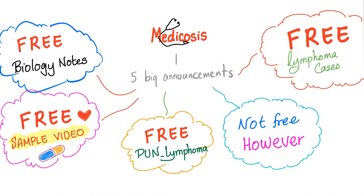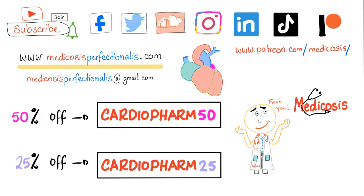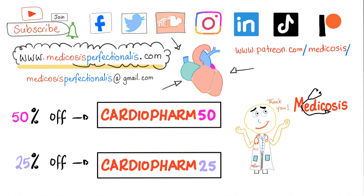So here is everything that we have talked about today. By purchasing this course, you guys help support my channel, and this means a lot to me. Thank you so much. As always, be safe, stay happy, and study hard. This is Medicosis Perfectionalis, where medicine makes perfect sense.